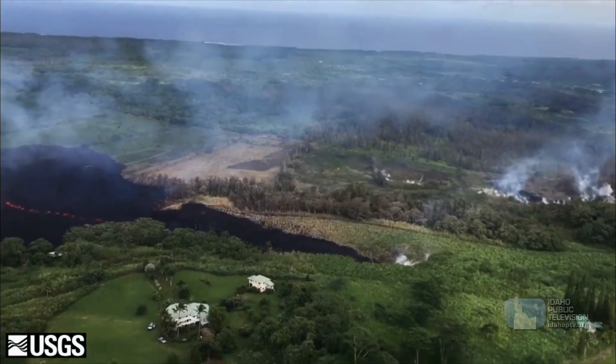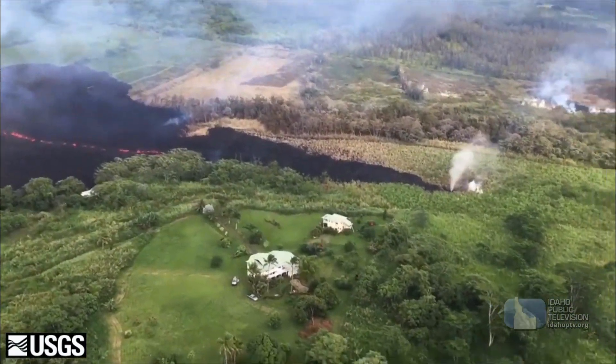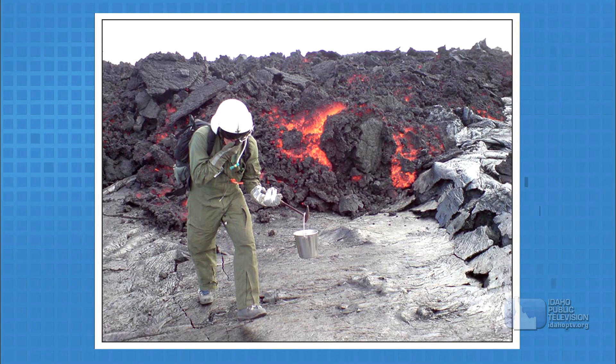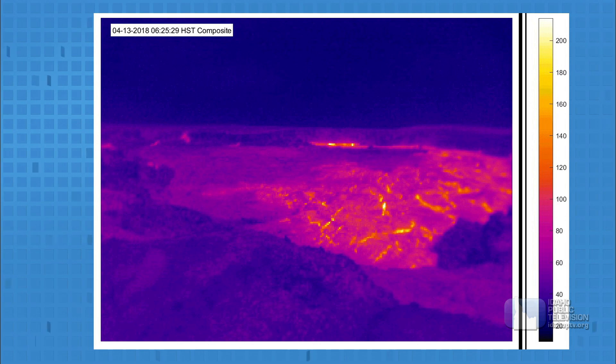We're also looking at the gases that come out of the volcano and whether there's more or less gas changing over time. Finally, we're interested in the thermal signature of volcanoes — a picture taken by a special heat-sensing camera. Hotter areas show up on the picture, giving scientists a better idea of what the volcano is doing.